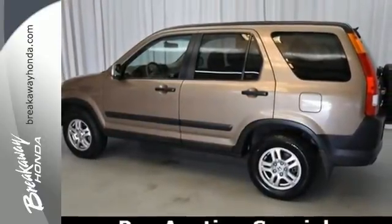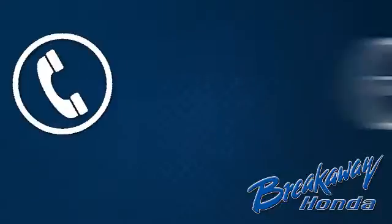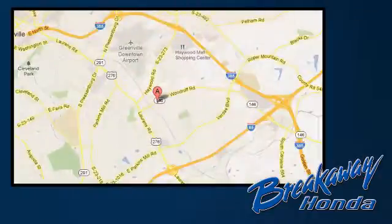See it for yourself today. Call, click or stop in today. We're conveniently located at 330 Woodruff Road in Greenville, South Carolina.